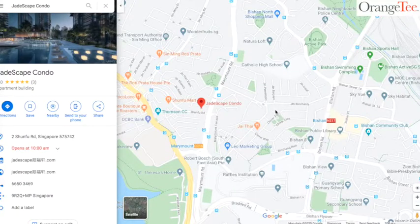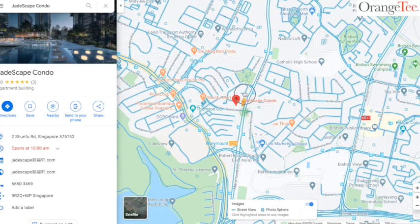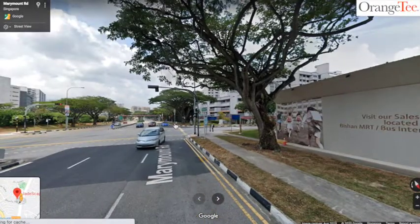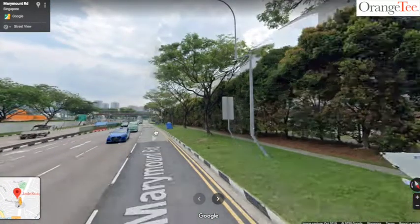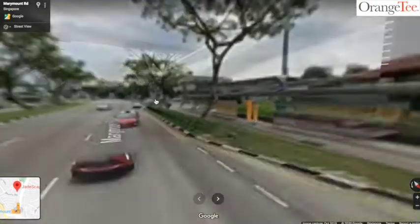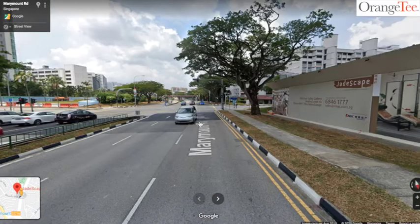We are using Google Maps to show Jadescape's vicinity. This is Jadescape, so let me bring you around the neighborhood. This is Marymount Road. If we are going to the MRT, we'll walk down towards here — it's about a three-minute walk to the bus stop and MRT station.